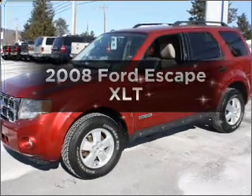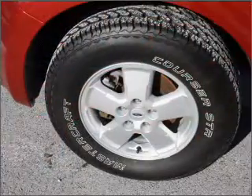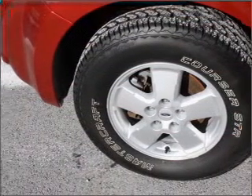The 2008 Ford Escape. If you're looking for a first-rate auto, this one could be yours today. With an efficient four-cylinder engine connected to a smooth-shifting automatic transmission,